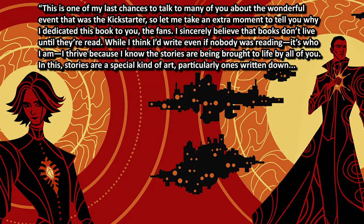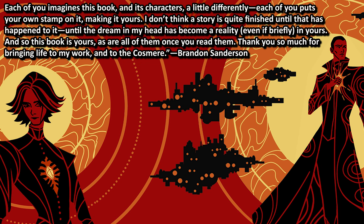Let me end this review with a passage of gratitude and parting words from Brandon Sanderson: 'This is one of my last chances to talk to many of you about the wonderful event that was the Kickstarter. So let me take an extra moment to tell you why I dedicated this book to you, the fans. I sincerely believe that books don't live until they are read. While I think I would write even if nobody was reading — it is who I am — I thrive because I know the stories are being brought to life by all of you. Each of you imagines this book and its characters a little differently, each of you puts your own stamp on it, making it yours. I don't think a story is quite finished until that has happened to it, until the dream in my head has become a reality, even if briefly in yours. And so this book is yours, as are all of them once you read them.'